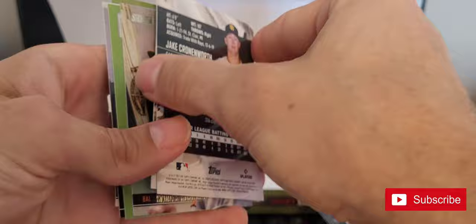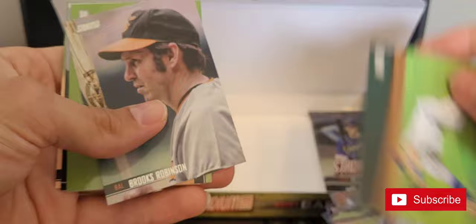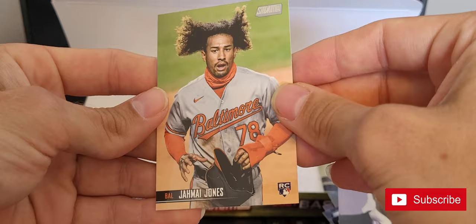Brandon Crawford, Jake Cronenworth sliding in, Joey Votto, Brooks Robinson, Keston Hiura, Dave Winfield, and Jemai Jones.